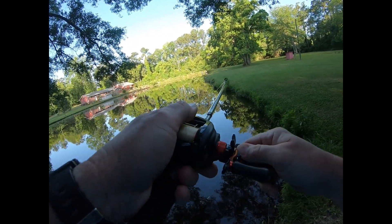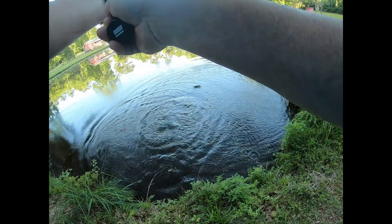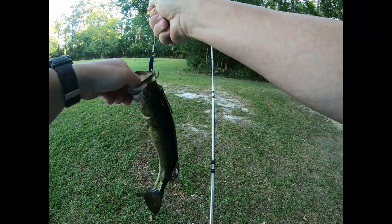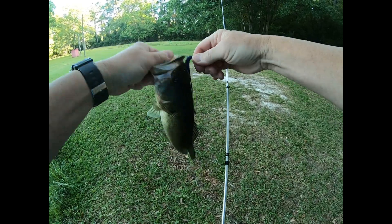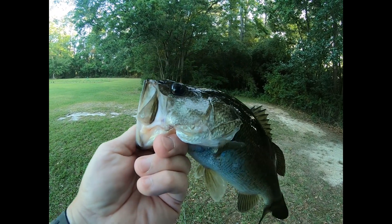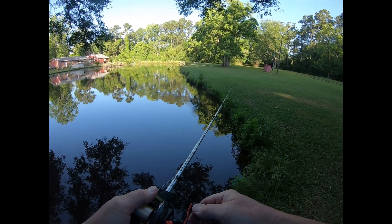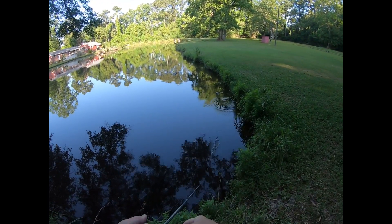There he is! Not even bad — man, come here buddy. A little two-pounder — he ain't bad at all. My name is Mr. Bass and I just ate your worm! He was right where he was supposed to be too. If I've said it once, I've said it a million times — the skeeters and the gnats in South Georgia are freaking horrendous this year.